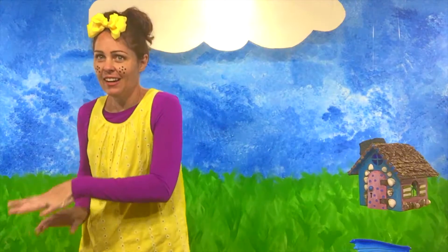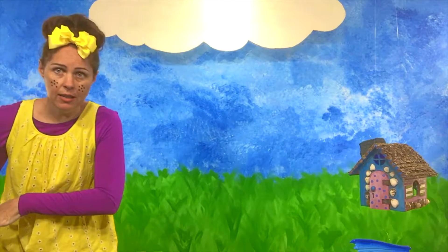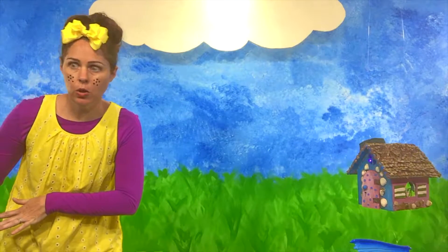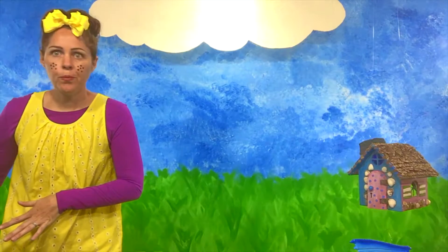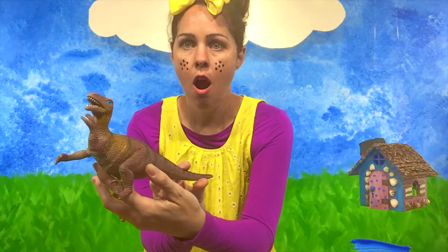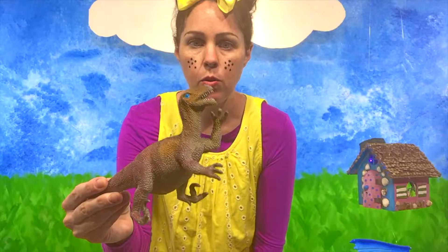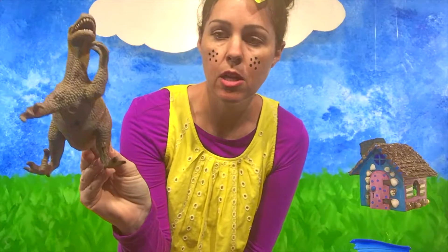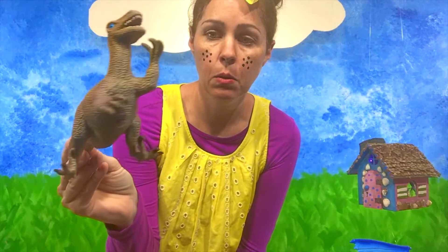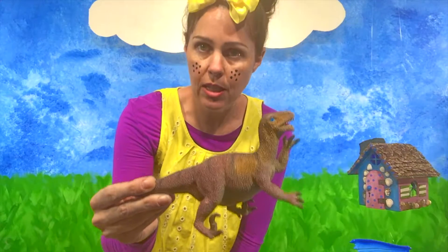I'm excited! I'm going to dance over to where I'm going to show you what starts with the letter D. Dance starts with D too. A dinosaur! This looks like a raptor. You see those sharp toenails? Those look scary! Dinosaur starts with the letter D.